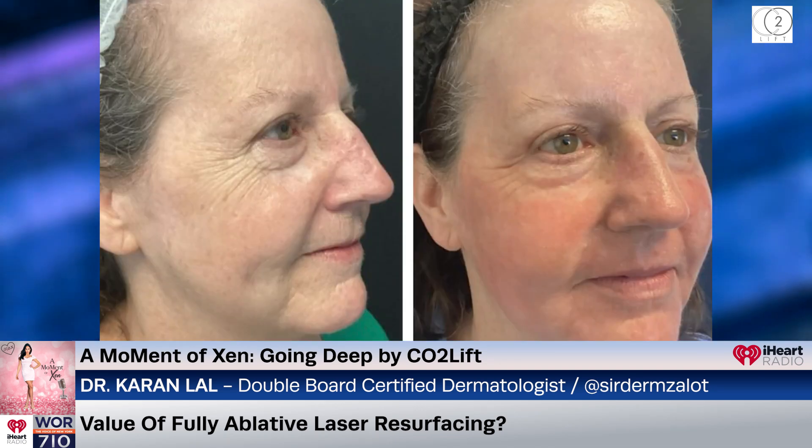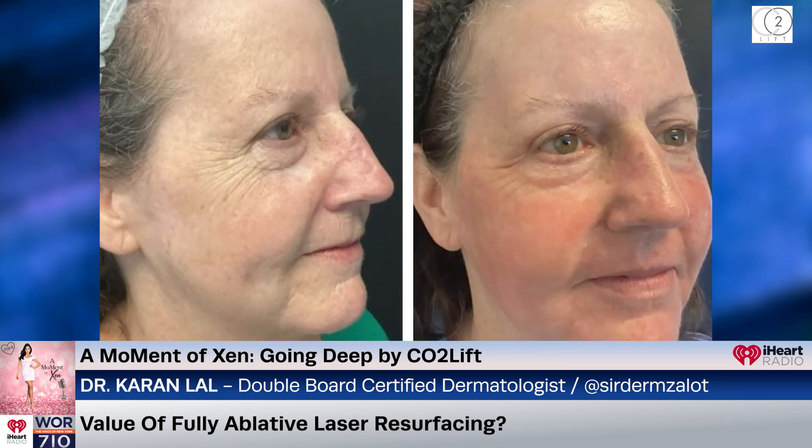Fully ablative resurfacing for most is considered an old school technique, and the reason is because it's a very aggressive treatment. Not a lot of people do full ablative resurfacing anymore — they've transitioned into fractional ablative resurfacing because there's less downtime, it's safer on all skin types, and there's less room for error. I, on the other hand, trained on fully ablative resurfacing. In Arizona, a lot of my patients have a lot of sun damage — my average patient is in their 60s. Fully ablative resurfacing is when we remove as many layers of skin as we want, using an erbium laser or a CO2 laser.